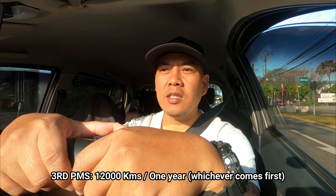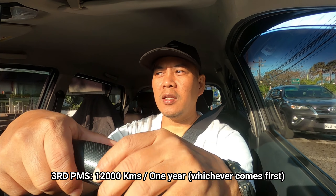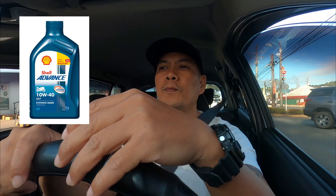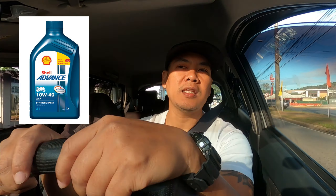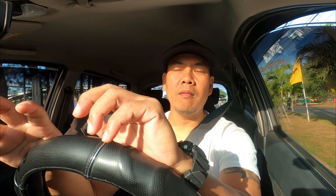The bike is already at 8,000 kilometers and one year old. According to the maintenance booklet, service is required at either 12,000 kilometers or one year, whichever comes first. The one year came first, back in January or February, so the oil needs to be changed now even though we're only at 8,000 km.